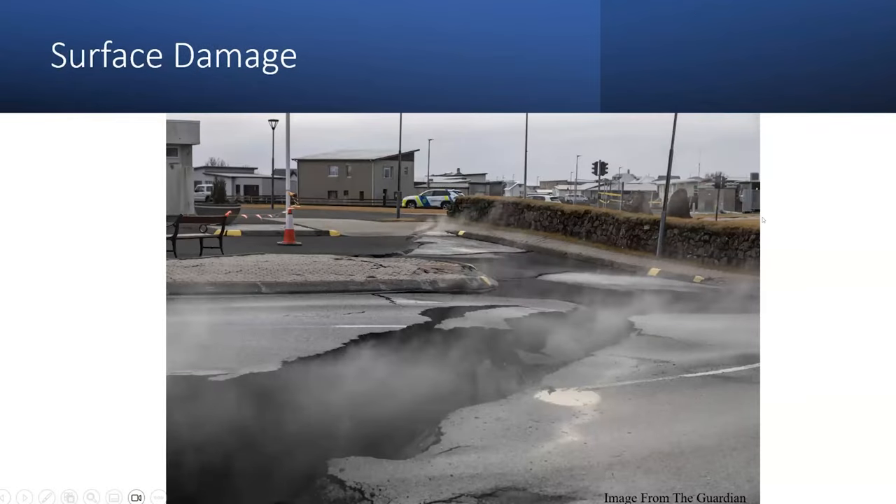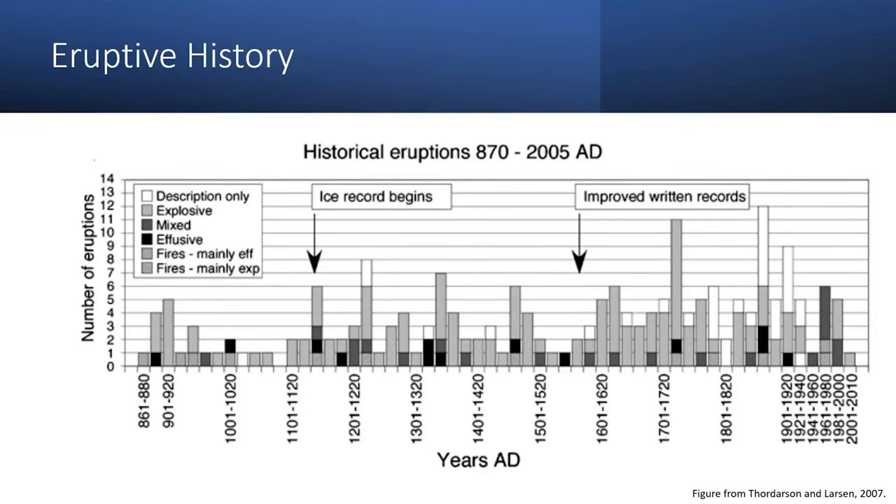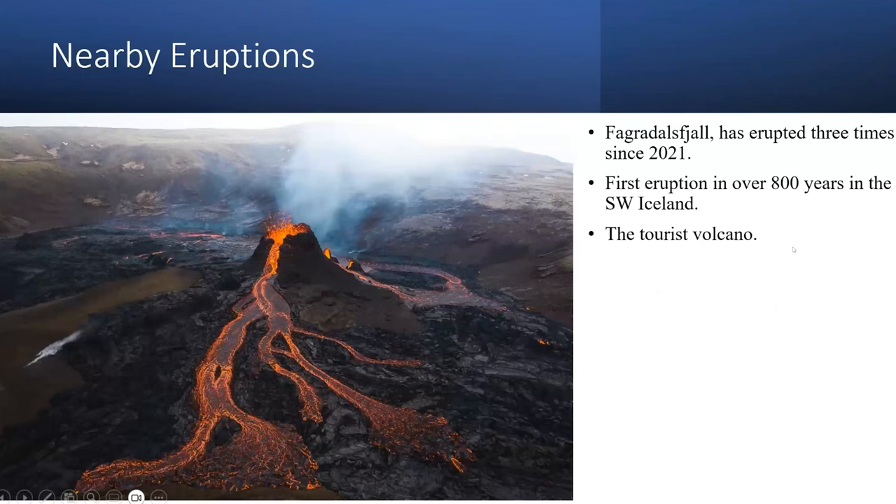Iceland is the most volcanically eruptive place on Earth. Here is a historical graph of eruptions — on average, there are about 30 eruptions every 10 years, with alternating periods of higher and lower eruption activity. There have also been some nearby eruptions in the last five years. Fagradalsfjall has erupted over three times since 2021. It was the first eruption in this area in Iceland in over 800 years.